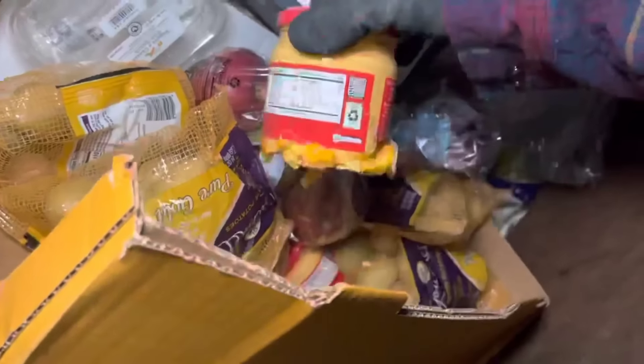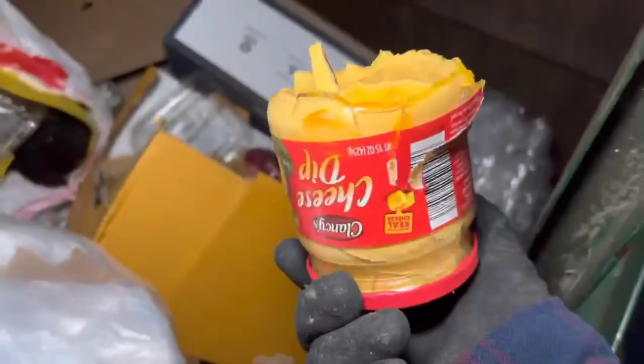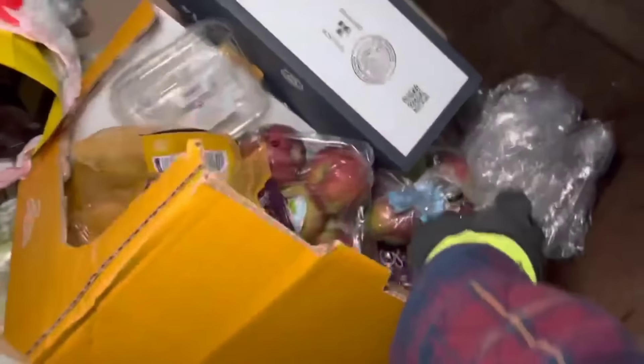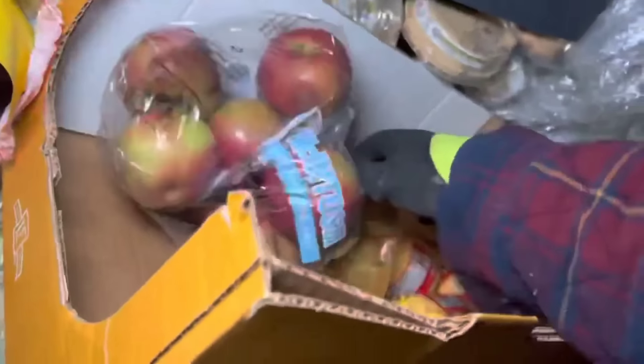Gotta take this right out of here. Cheese dip — yeah, that ain't good, that's broken dip right there, unfortunately. Got some potatoes. Got some Macintoshes. More Macintosh, more potatoes.